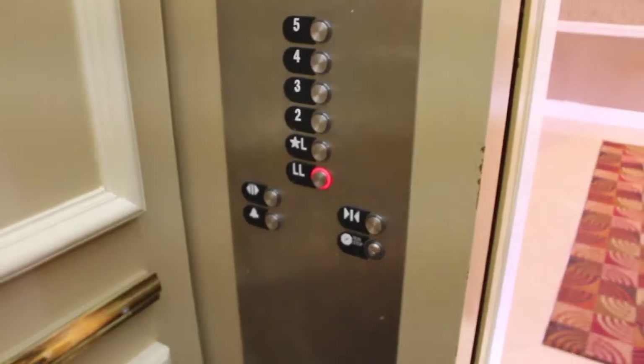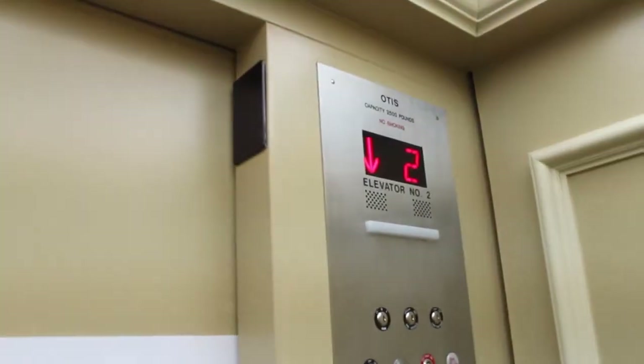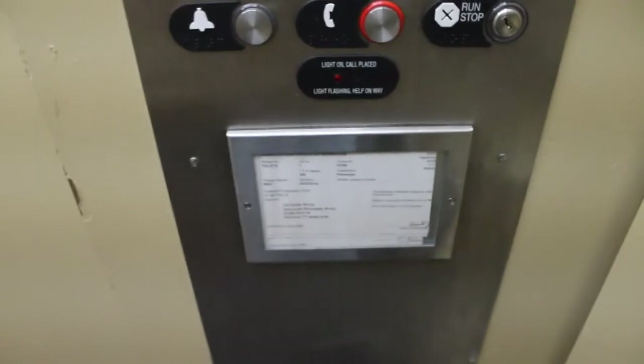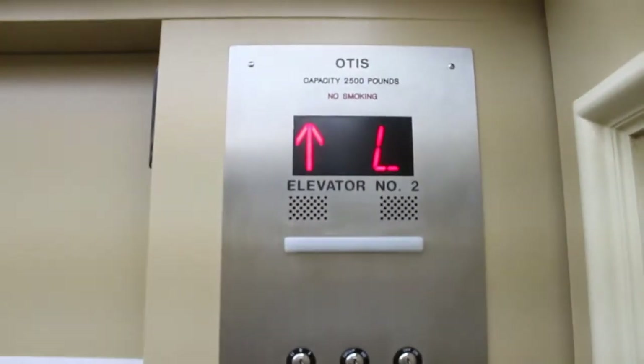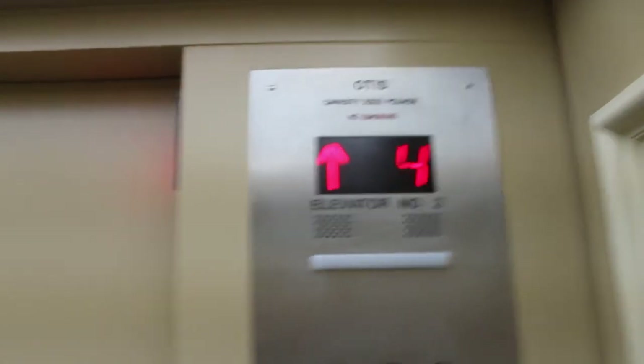Let's go down to LL. These are traction elevators, believe it or not. There are these indicators in here — 350 feet a minute, 2,500 pounds. There's a view of Stanford.